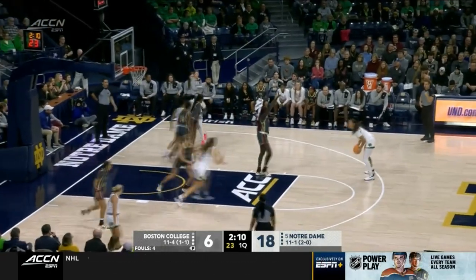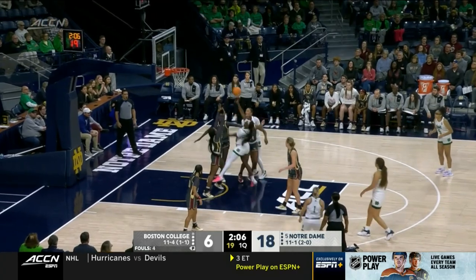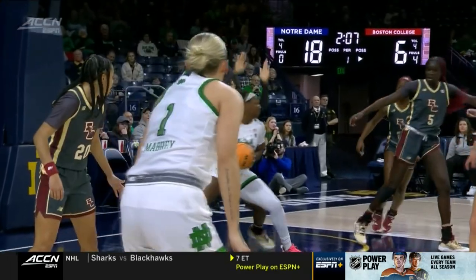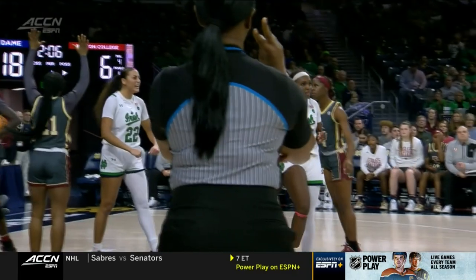11-1 on the season, 2-0 in conference play. Narrowly got out of Coral Gables on Thursday night with the victory, and Miami really pushed this Notre Dame team. Executed baseline out-of-bounds play — look at Bransford, how deep a position she gets. Two feet in the paint, uses that strong body to get over that left shoulder.